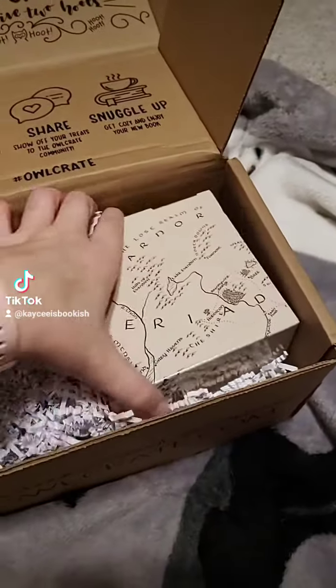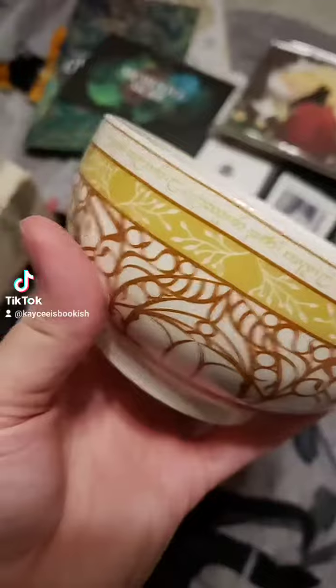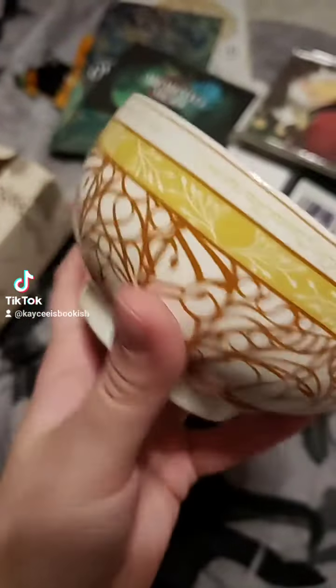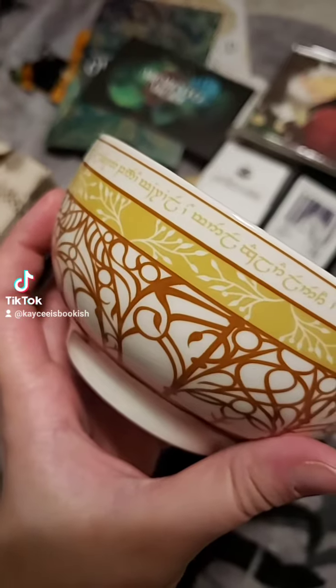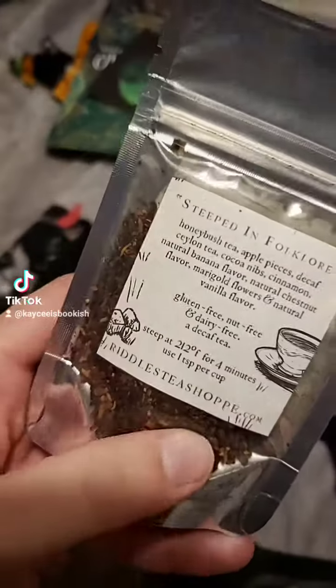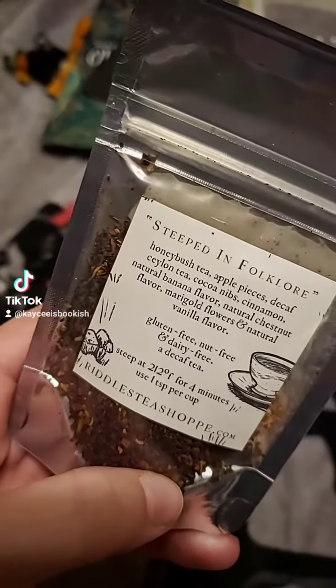First thing I see is this box, so I'm going to pull that out. First up we have this gorgeous ceramic bowl based on the Lord of the Rings universe. Next up we have a bag of tea here from Riddle's Tea Shop, and here is what the tea is.